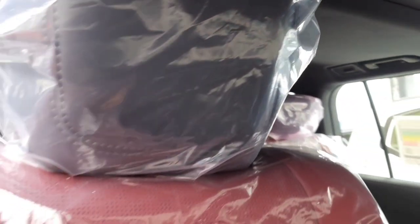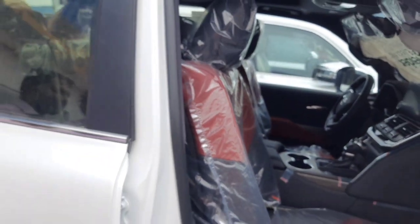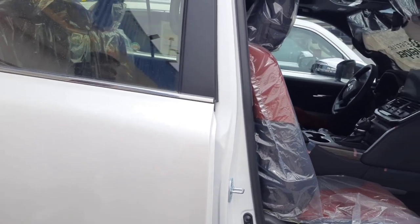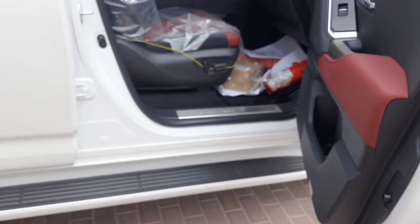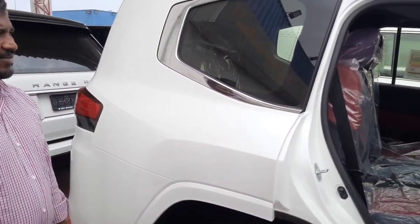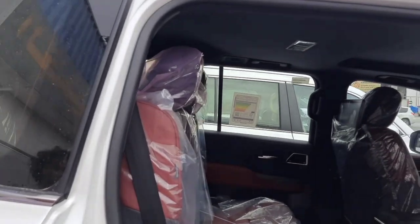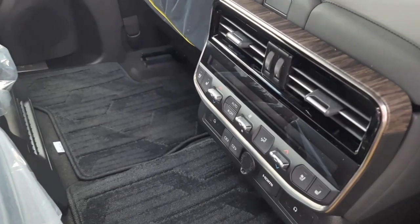The sunroof is also available and the wireless charging is there as well. The interior actually looks pretty amazing. And we can actually control the AC in the back side as well.